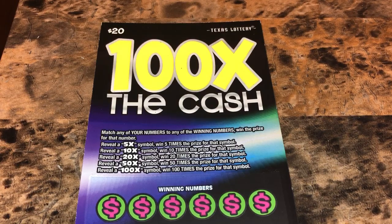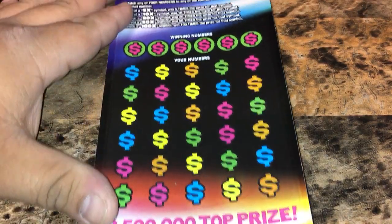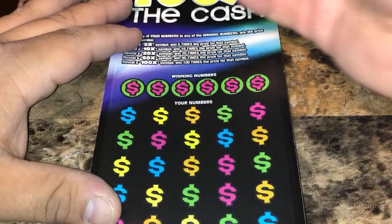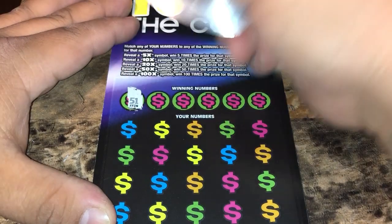What up YouTube, we got the new $20 scratch off — the Hundred Times the Cash. We're looking to match any of your numbers to the winning numbers to win that prize amount. We've got a 5x, 10x, 20x, 50x, or 100x for that 100 times symbol. Ticket number one — top prize is $2.5 million dollars. Let's get started guys, this is a nice ticket, I've been waiting for this one to come out.